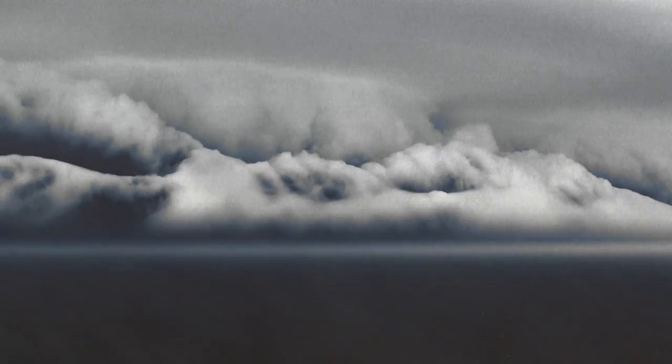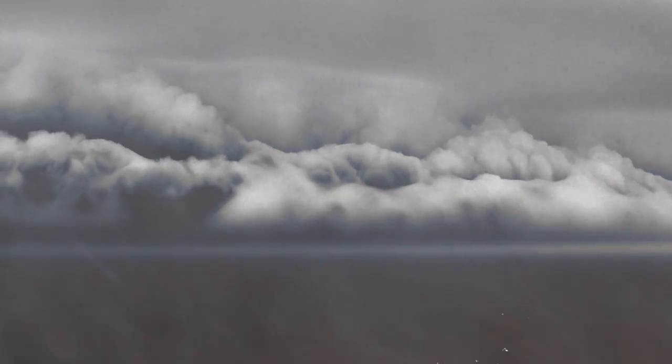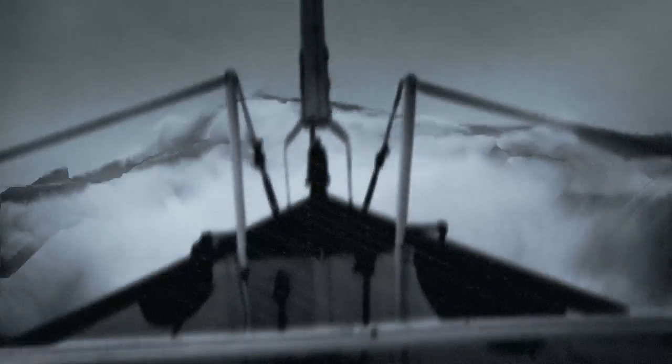What's the worst storm you've ever been in? If you lived near Duluth about 100 years ago, this may have been it. A massive blizzard damaged or destroyed dozens of ships on Lake Superior and killed many crewmen.